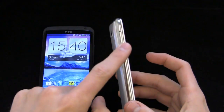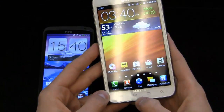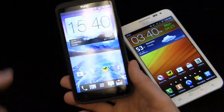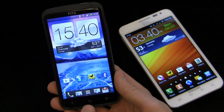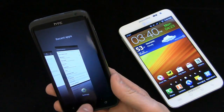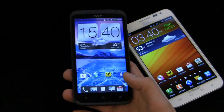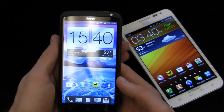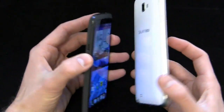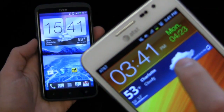Volume rocker on the left side of the Galaxy Note, power button on the right in typical Samsung fashion, micro USB at the bottom. Down here you have menu, home, back, and search — this is a Gingerbread device. On Ice Cream Sandwich devices like the One X, there's no search button; instead you have back, home, and recent applications where you can swipe to close apps. The Galaxy Note has a 2,500 milliamp-hour battery and supports AT&T's 4G LTE.